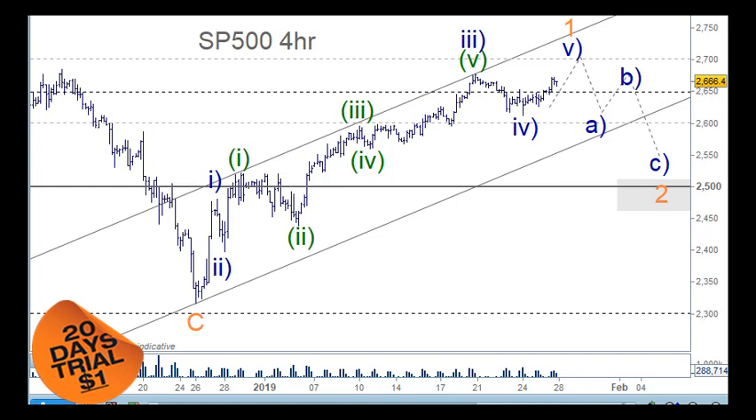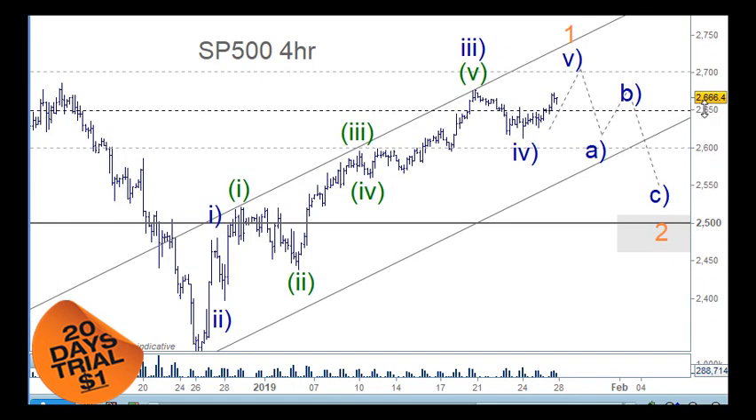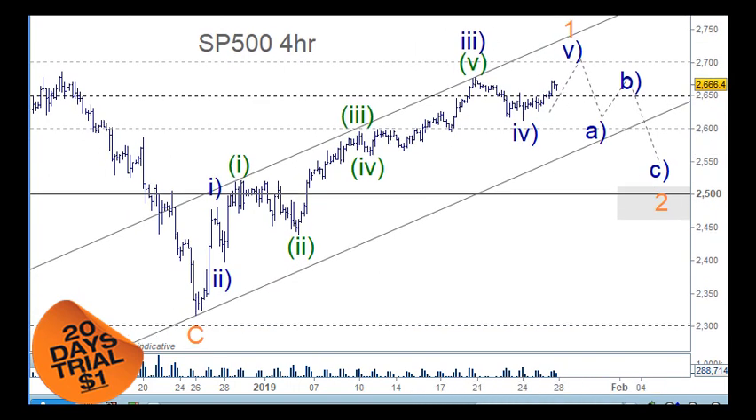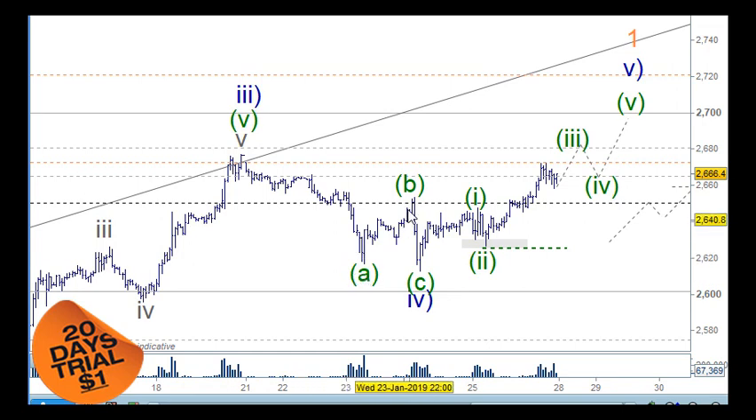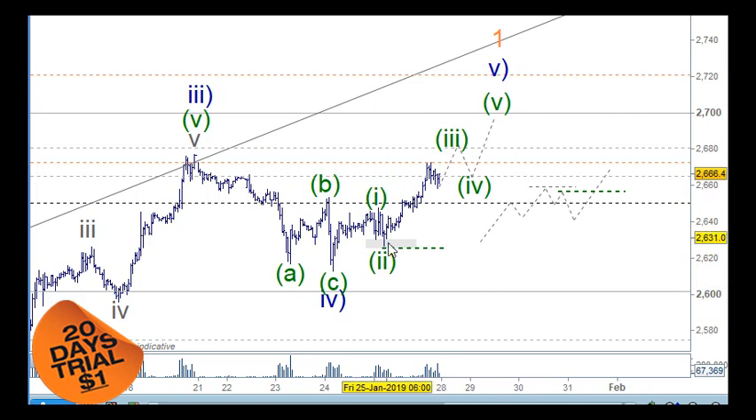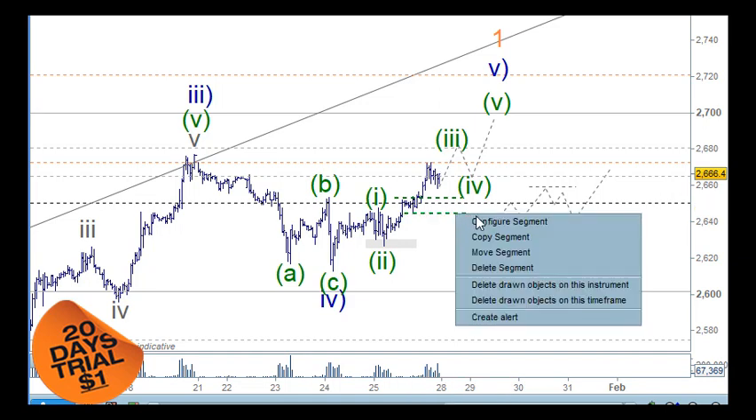From the trading levels we've got support at 2650, so having support on top of here created a long trade for us and we should see this market push higher. On the hourly chart, from wave three we need to look at this as an A, B, and C wave. We could have this as a B wave finishing just here — if this market drops below 2650 then that confirms it. We were looking to be short last time, but any support on top of this level means we'd be looking to be long, keeping the stop under this level.